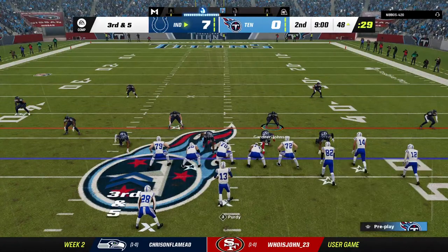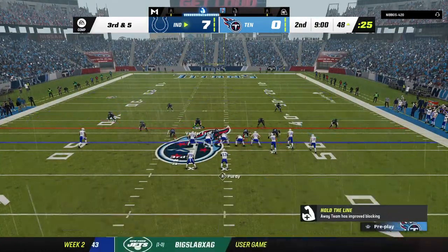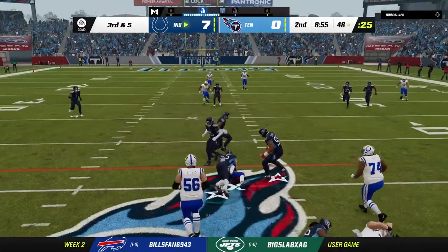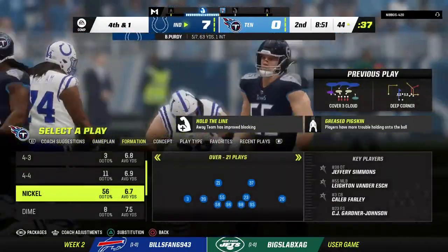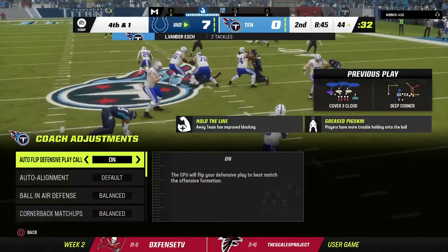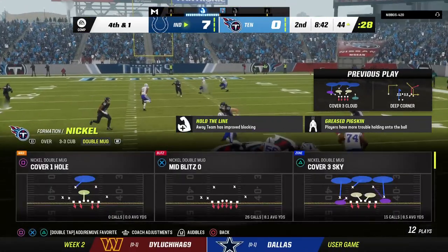Only five yards needed to move the sticks. Purdy looking to throw — over the middle, that's caught by Taylor, and they'll bring him down one yard shy after a pickup of four. A short gain that doesn't get the first down, bringing up a fourth down situation. Really nice job defensively — they knew where the sticks were and got the stop.